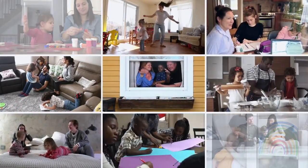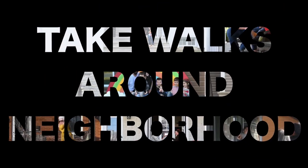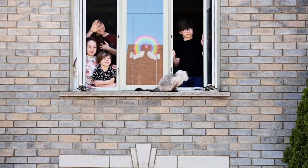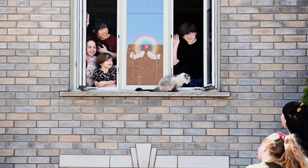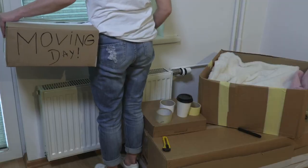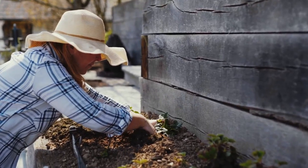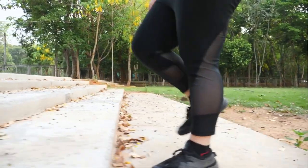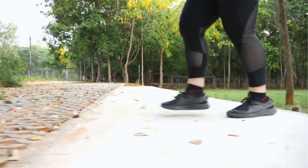Another thing we can do right now is take walks around our neighborhood at least three times a week. If you take walks at different times, not only will you learn your neighborhood and the changes that happen — since people are constantly moving — but keeping up with who is still living in the neighborhood and what their routines are is vital to community safety. It's also a great form of exercise, and keeping in shape is definitely going to be useful during SHTF.